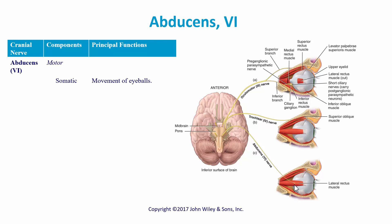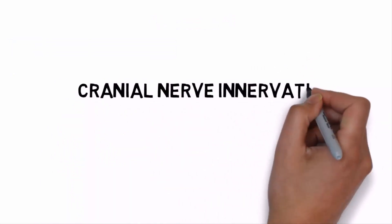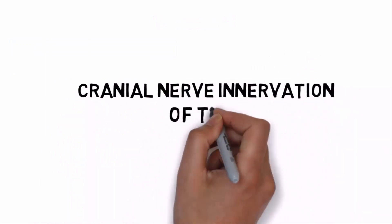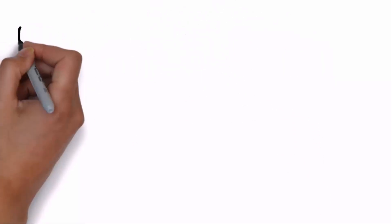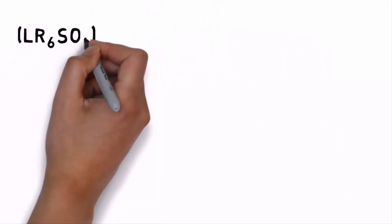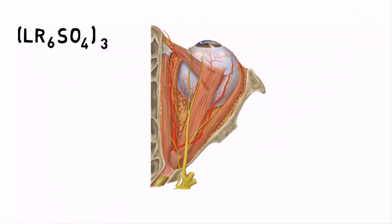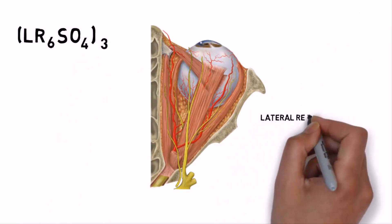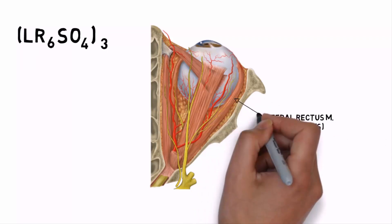Let's take a look at a video on cranial nerve innervation of the eye muscles. I'd like you to write down this formula: LR6SO4-3. The LR6 stands for the lateral rectus muscle, innervated by cranial nerve six, the abducens nerve.